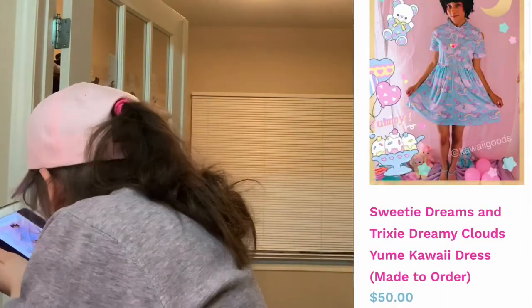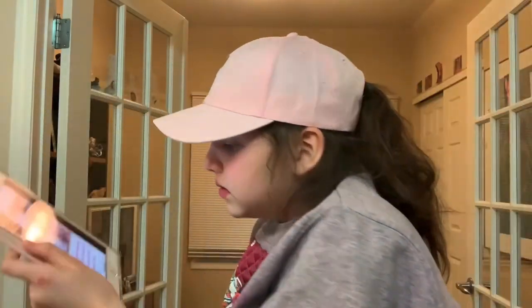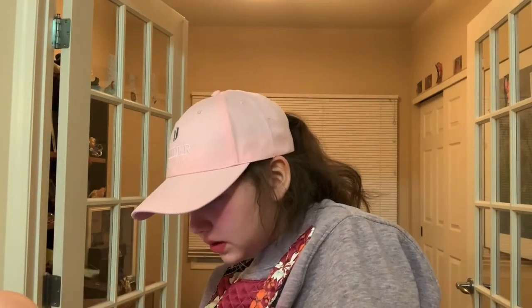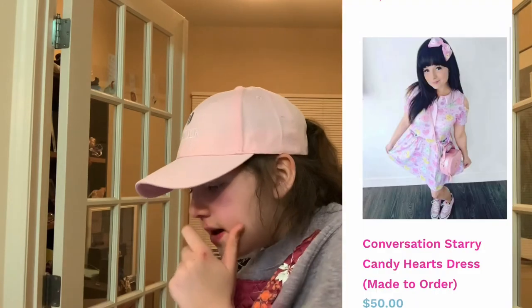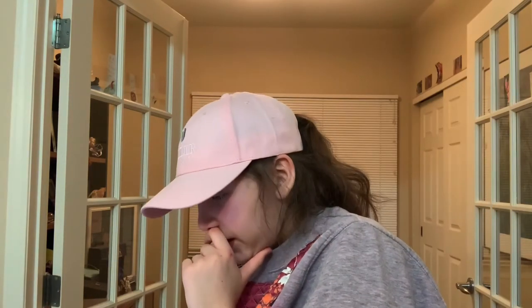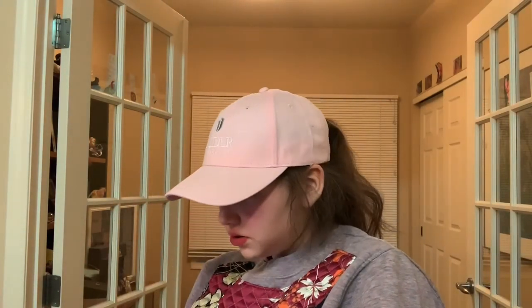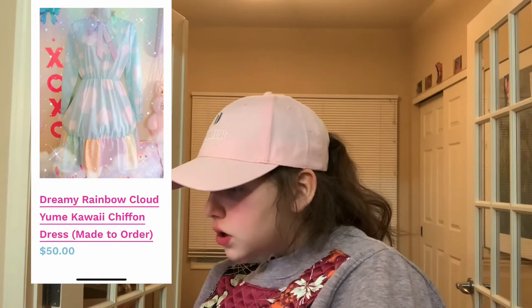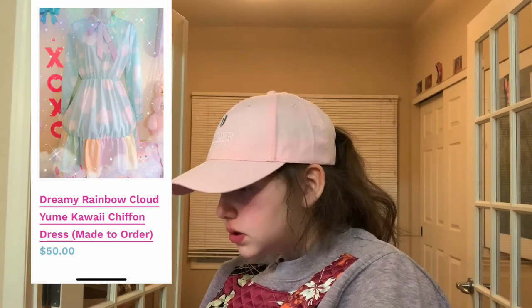This Sweetie Dreams and Trixie dreamy clouds Yumi kawaii dress — it's really cute in my opinion. This conversation starry candy hearts dress — so cute, like you know those little candy hearts, it's that but on the dress. This rainbow on the bottom, rainbow on top, with the bow and the clouds — so cute.